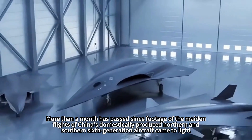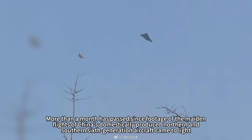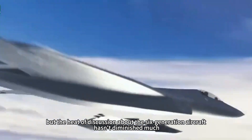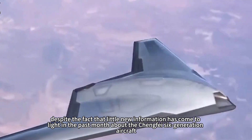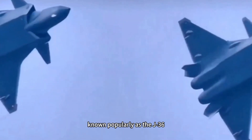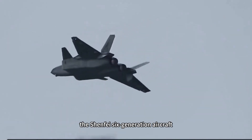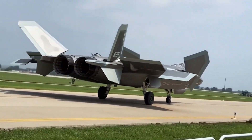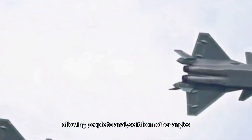More than a month has passed since footage of the maiden flights of China's domestically produced 6th generation aircraft came to light, but discussion about them hasn't diminished much. Despite little new information emerging about the Chengfei 6th generation aircraft known as the J-36, which received more attention in the West, the Shenfei 6th generation aircraft known as the J-50 has had a number of new photos revealed online, allowing analysis from other angles.